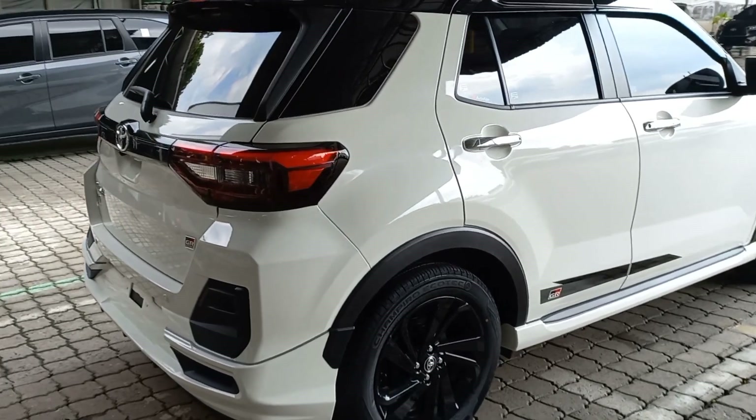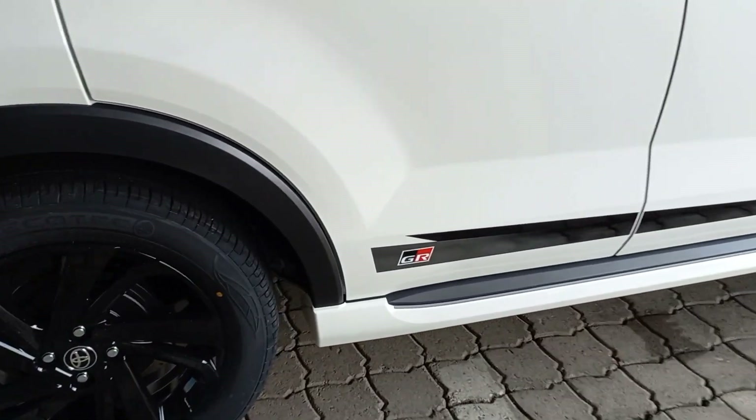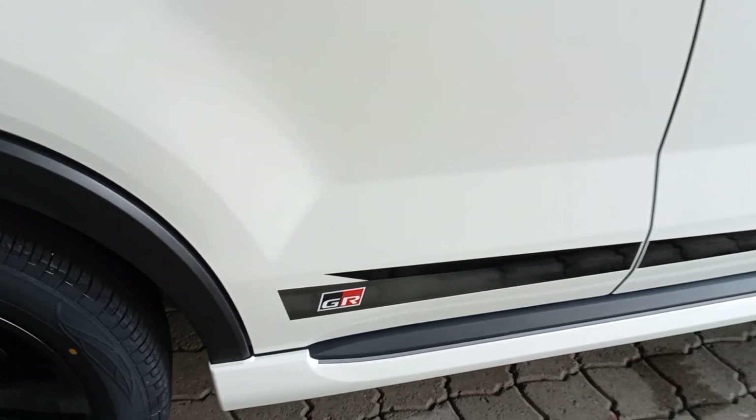Sekarang kita lihat tampilan sisi sebelah kanan, sama dengan sisi bagian sebelah kiri. Ini logo GR-nya dari pintu baris pertama hingga menembus pintu baris kedua.